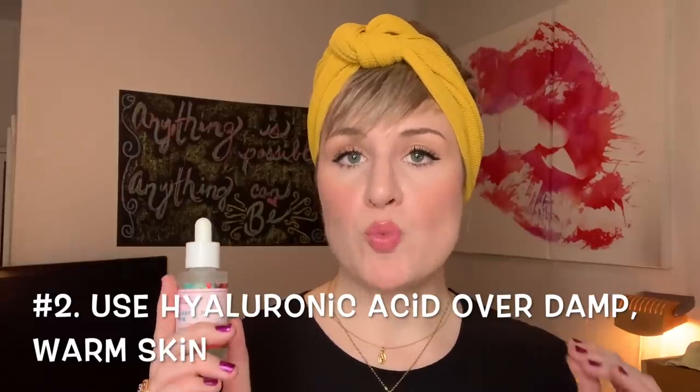I actually learned the next tip from a subscriber — I'm so sorry I don't remember your name, but you changed the way I use hyaluronic acid. You should be using your hyaluronic acid over damp, warm skin. Otherwise it's not doing what you need it to do and it's not living up to its fullest potential. The hyaluronic acid is going to be received by the skin that much better if your skin is warm and damp, and it's also going to retain whatever is already on your face. What I like to do before I get out of the shower is grab that hyaluronic acid and put it on right away — slap it on your face right away, because it is going to make a huge difference.